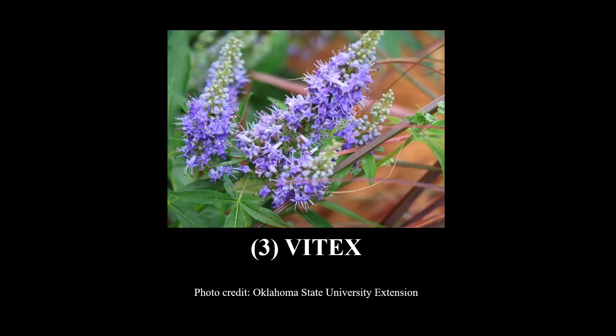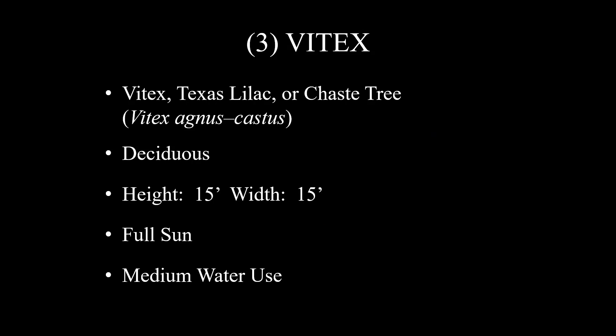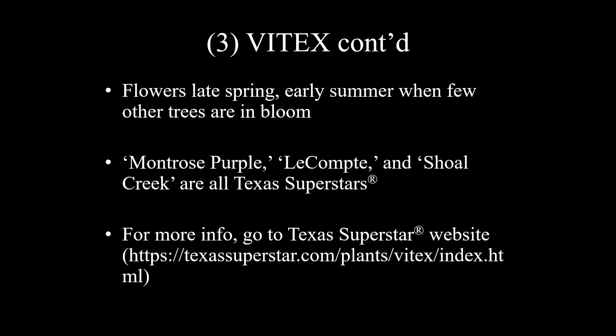Number three is Vitex — that's a great picture from my colleagues at Oklahoma State. This is a wonderful plant that can be a large shrub or small tree. For landscape purposes, I suggest it be pruned to a multi-trunked tree form. It goes by several common names: Vitex, Texas lilac, or chase tree. The scientific name is Vitex agnus-castus. It is deciduous, with a height and width of 15 feet, full sun, and medium water use. It flowers in late spring or early summer, which is nice because few other trees are in bloom at that time. Montrose Purple, Lecont, and Shoal Creek are all Texas Superstars, so I would suggest you take a hard look at those. For more information, visit the Texas Superstar website.